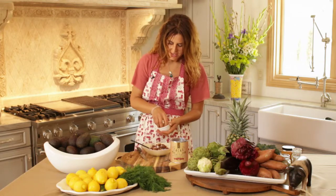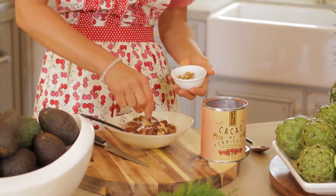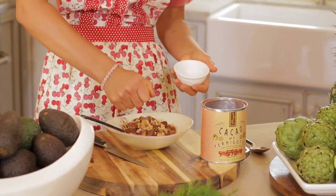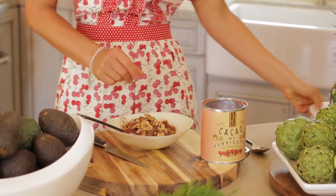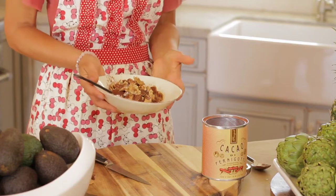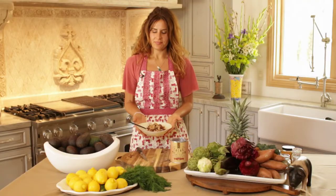To give it some crunch, I like to put fresh walnuts on top — just break them apart with your hand. You can use any nut you like; I prefer walnuts because they're really high in omega-3s, essential to a healthy diet. Here is my Greek fig and yogurt dessert with a tiny bit of cocoa powder on top and a little bit of honey. Enjoy!